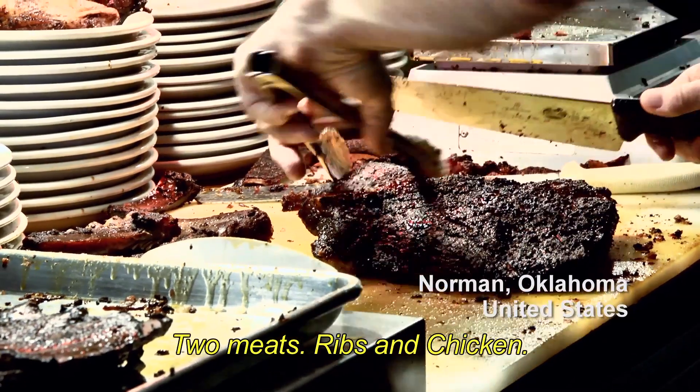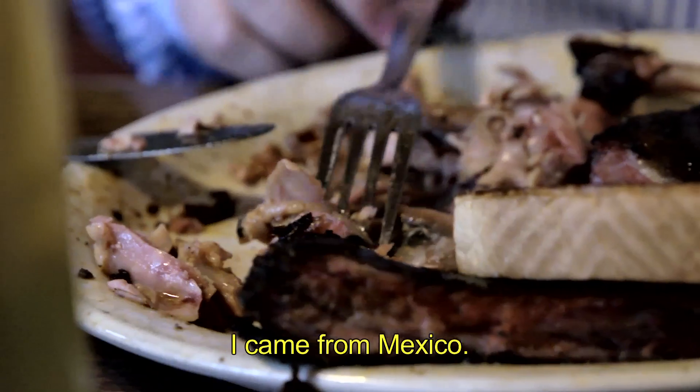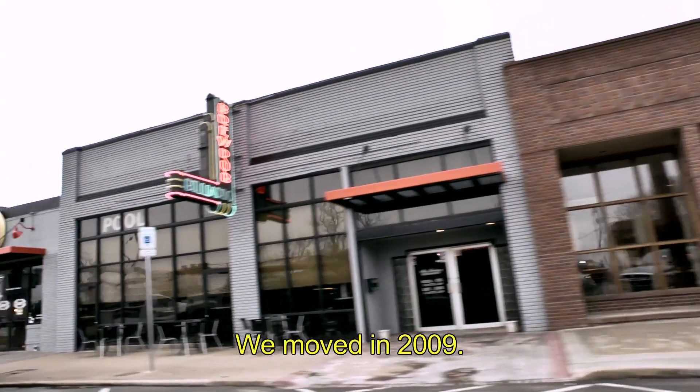Two meat, ribs, and chicken. I may need to take a nap now. I came from Mexico. We moved in 2009.